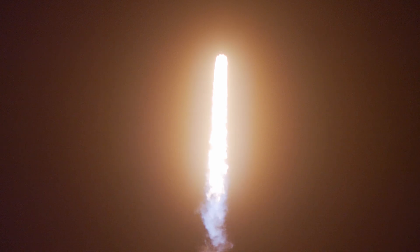Falcon 9 has successfully lifted off from pad 40 at Cape Canaveral Space Force Station, carrying yet again another stack of 60 Starlink satellites to orbit. Just moments ago, we throttled all the engines down in preparation for max Q.